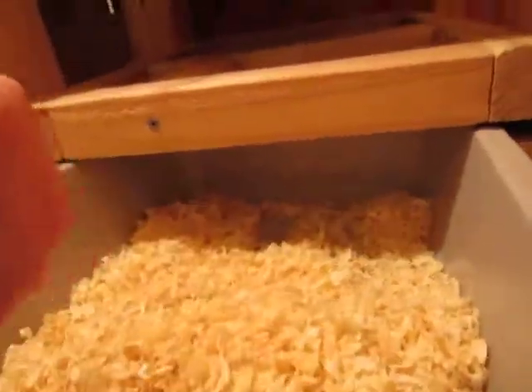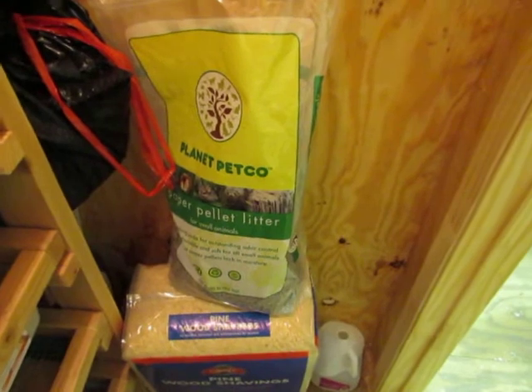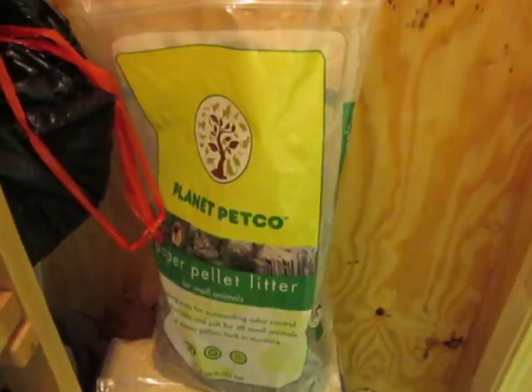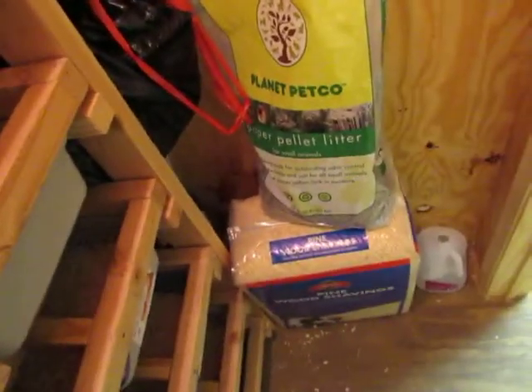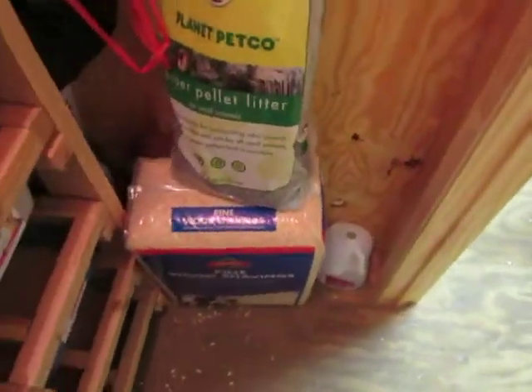This bedding is pine shavings versus this stuff over here, which is compressed paper pellets. I like the pine because of the price. You see this bag? It's Planet Petco paper pellet — it was 20 bucks for that bag, and it lasted this one rack of seven for about a month and a half, with a little left. So that was 20 bucks for a month and a half, which seems pretty good.